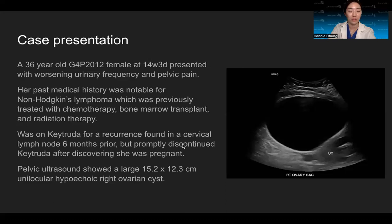In the emergency room, she had a pelvic ultrasound — you can see the image on the right side. This is a small uterus, and there was a large 15-centimeter unilocular hypoechoic right ovarian cyst. Given this clinical picture with the huge cyst and her pelvic pain, there was concern for ovarian torsion, so the patient was taken back for surgery.